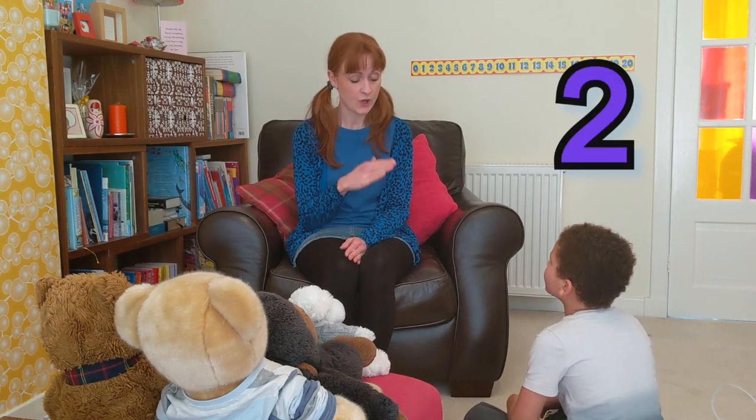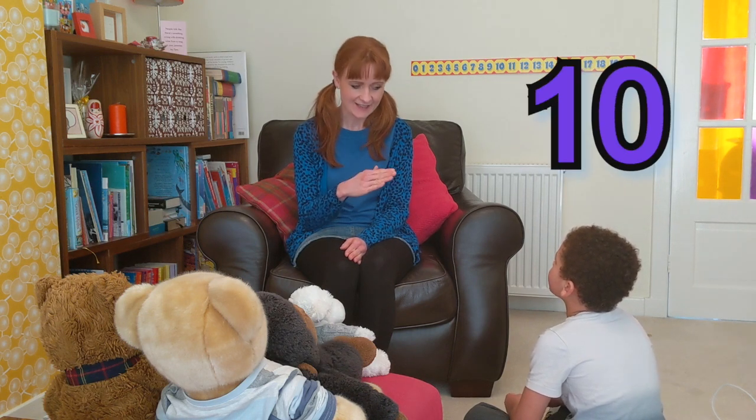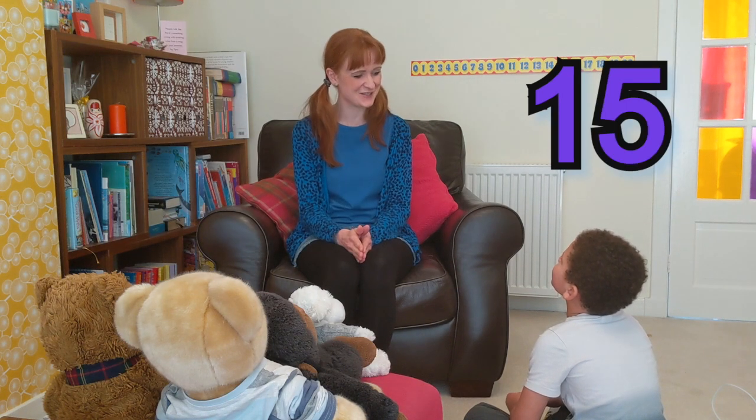One, two, three, four, five, six, seven, eight, nine, ten, eleven, twelve, thirteen, fourteen, fifteen. Super.